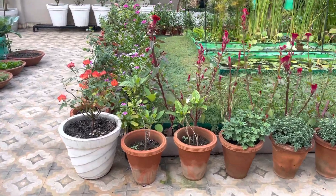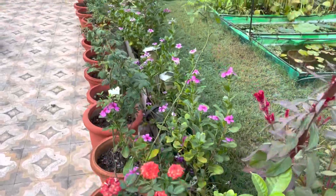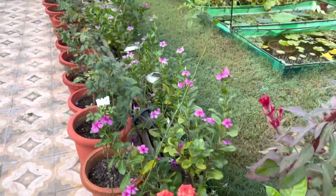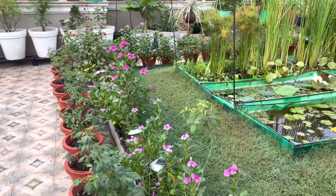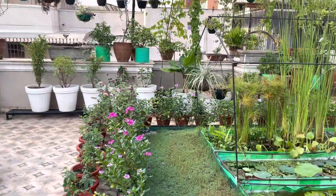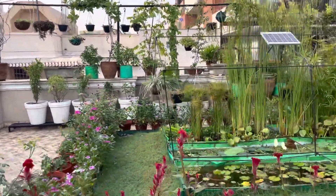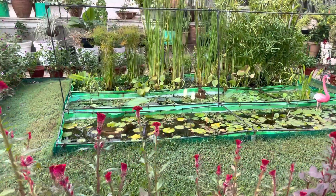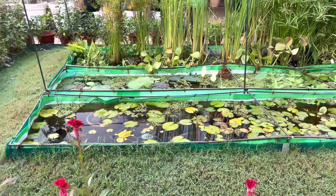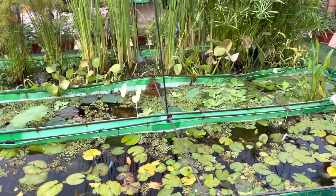I'm really happy with my garden result. There are lots of roses now — I'm just waiting for the flowers blooming. There are lots of buds everywhere and colorful birds chirping. Of course, lots of lilies and lotus; this time I have put lots of lotus here.